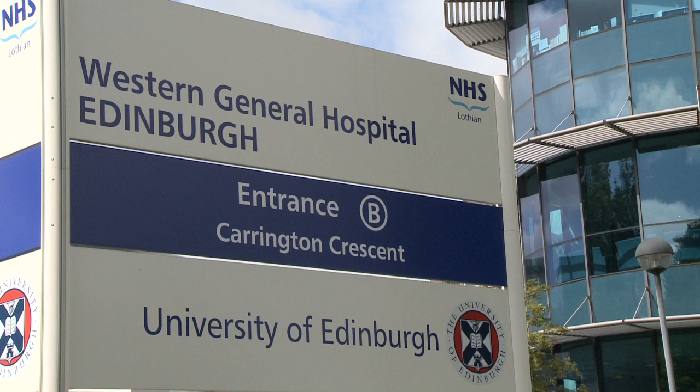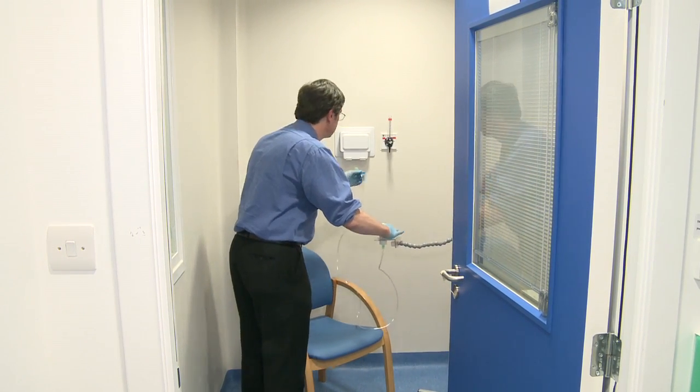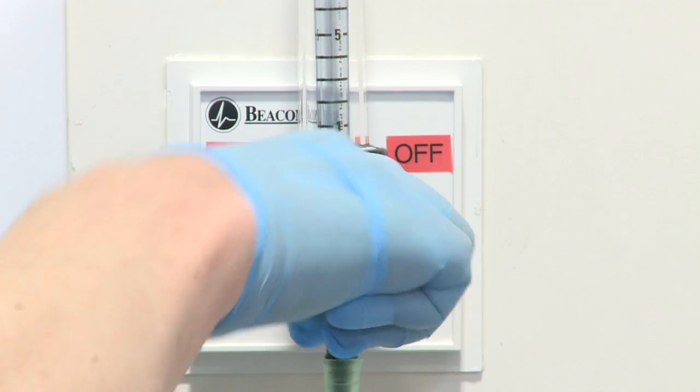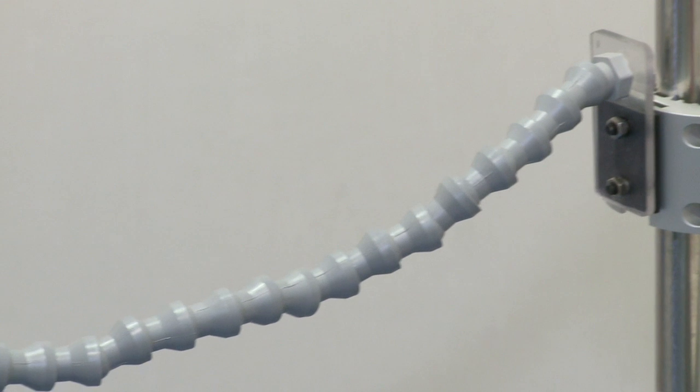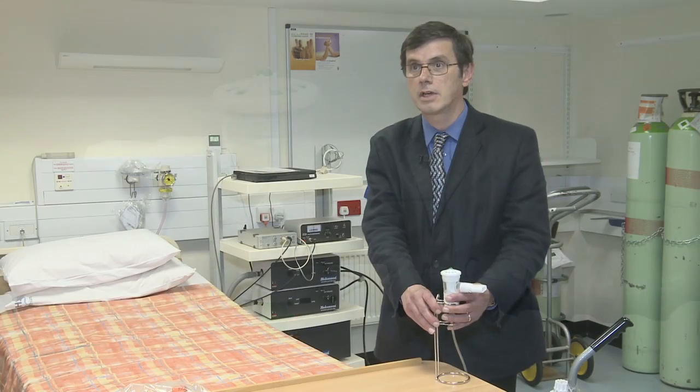Patients recruited to the trial are asked to come to the Western General to specially designed cubicles where we give the nebulised treatment. We're giving this treatment by inhalation — it's in a liquid form and we put it in a nebuliser, which is this device here, powered by compressed air.